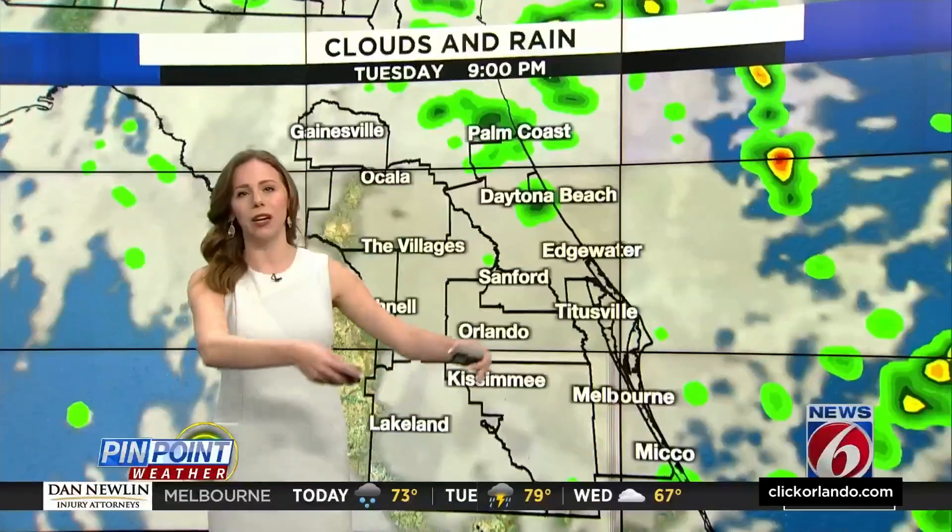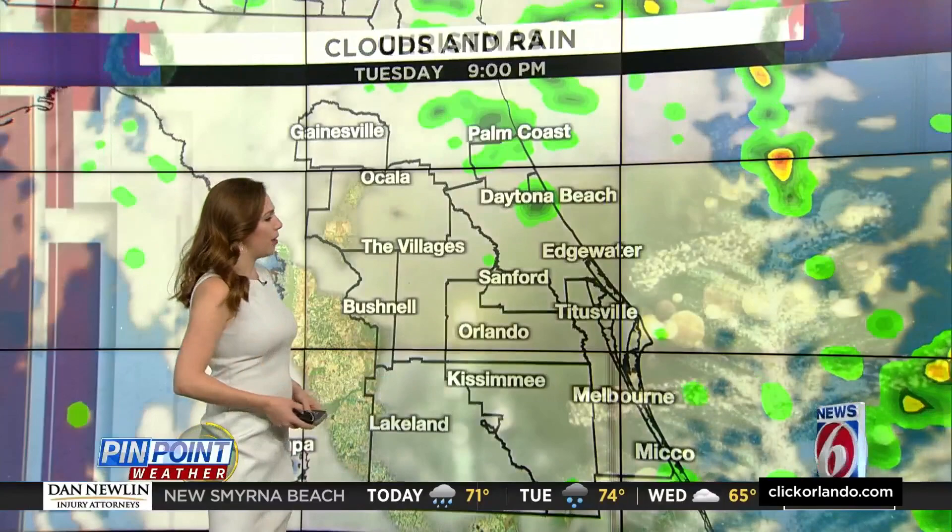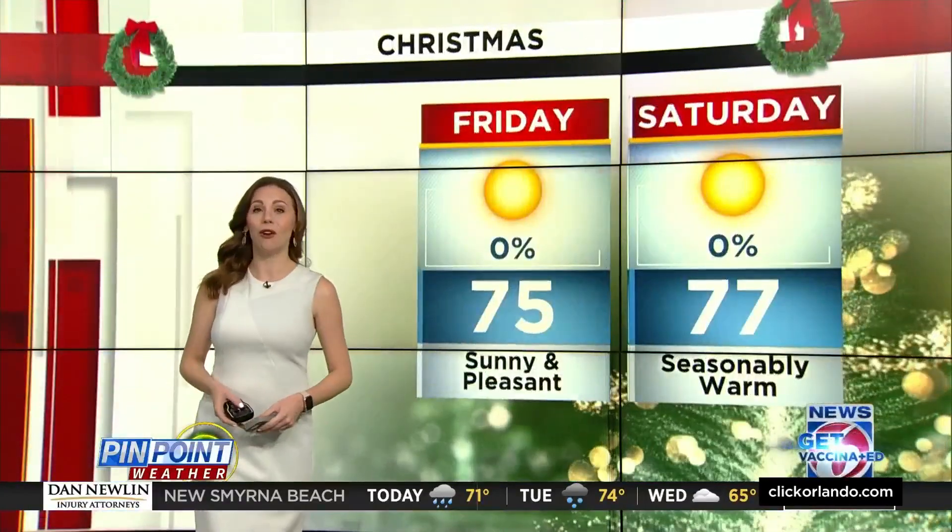By about midnight on Tuesday, all of those scattered showers moving in from southwest to northeast. By about 8 o'clock, a good chance of rain across most of central Florida. A few more showers lingering until about 2 o'clock, and then we will start to gradually clear out as scattered showers pinwheel out of here. Those much cooler temperatures await us for Wednesday.